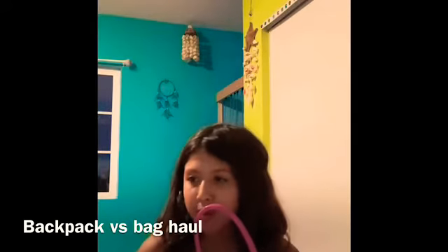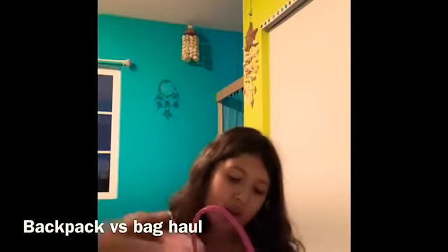This is my backpack versus bag haul! What this means is I'm going to show you everything in my backpack versus what's in my bag. I'm going to start with my bag since it has more things. This is just kind of a random video, but since I saw 'what's in my backpack versus something' I just decided to show it.